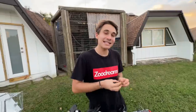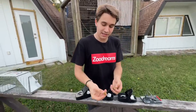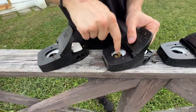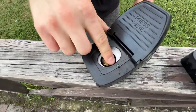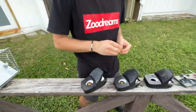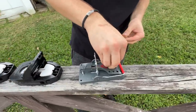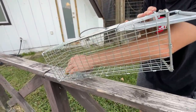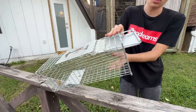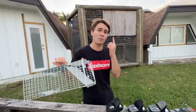Now it is time to bait our traps. Today's bait is a delicious monkey biscuit — I like them, rats like them, the monkeys like them. We're going to take little chunks and put them in here. The key is to press it in so it's nice and firmly in there so the rat can't just grab it and run. The rat's going to have to really work hard to get this food out — and that's how we're going to hopefully catch some of these guys. Now it is time to go set these traps and hopefully catch these predators.